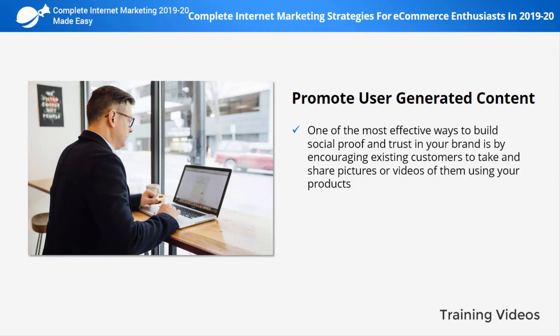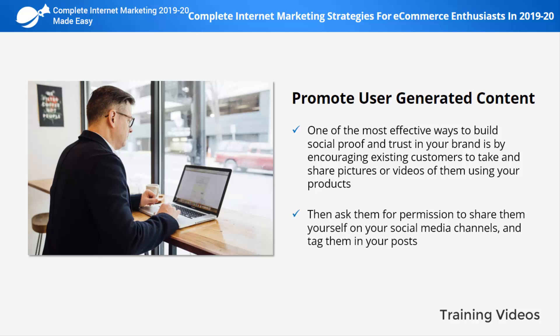Promote user-generated content. One of the most effective ways to build social proof and trust in your brand is by encouraging existing customers to take and share pictures or videos of them using your products or the final results of using one of your services. Then ask them for permission to share them yourself on your social media channels and tag them in your posts.